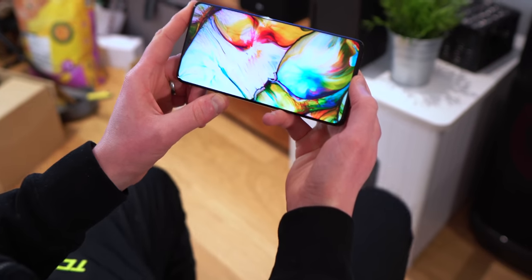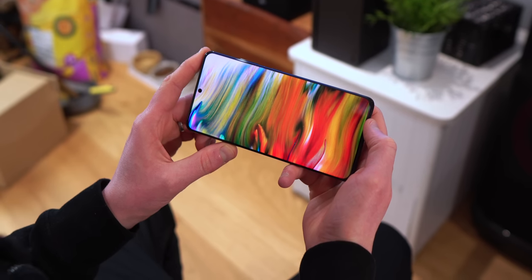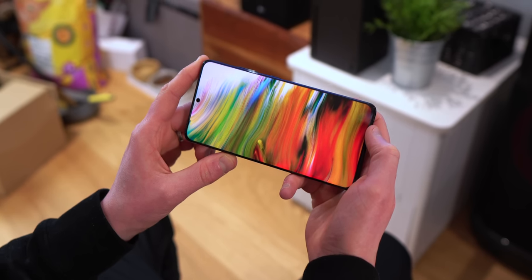One thing I'm not missing is a top front-firing speaker. I have absolutely no problems with the stereo sound coming out of this — part of it comes from under the display at the top, and the sound is really, really good. It's also IP68 water and dust resistant, and you have fast wireless and wired charging. You have up to a max of 16 gigabytes of RAM — there's a lot there.